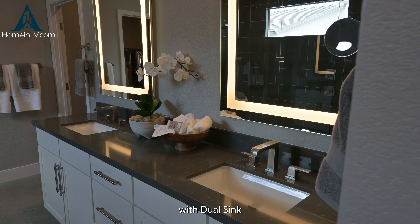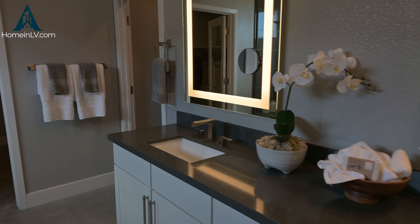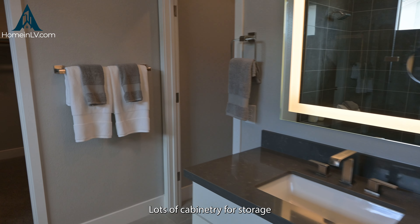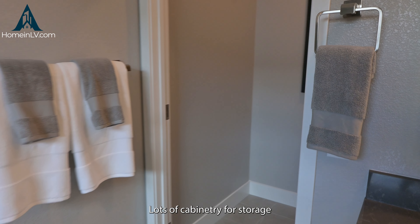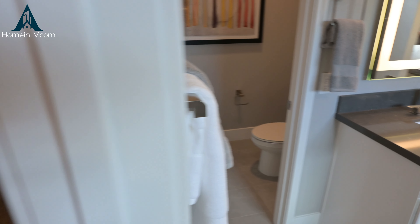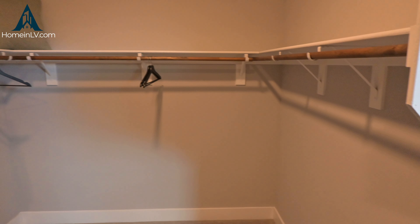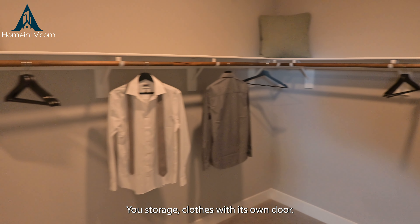Lots of cabinet space for storage, lots of space for family gatherings. And if the island is not big enough, you always have your dining right next door to seat more guests, and again, more space facing the backyard with large open windows creating natural light.